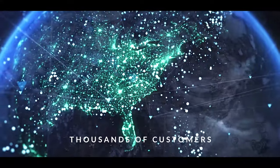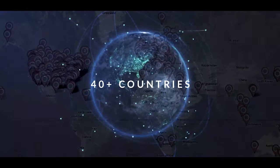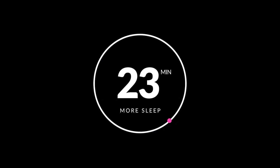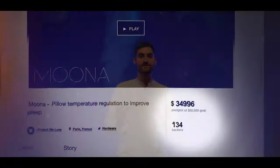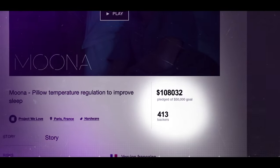Muna has helped thousands of customers in over 40 countries get an average of 23 minutes extra sleep per night and 25% better sleep quality. And that's all thanks to our backers on Kickstarter who helped us launch in 2017.